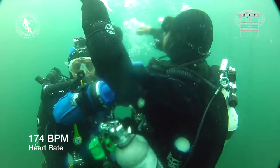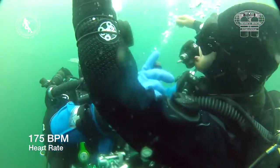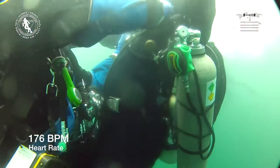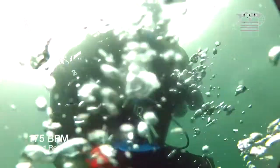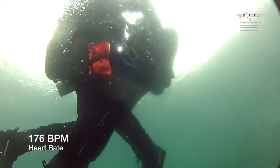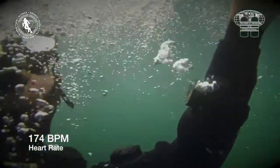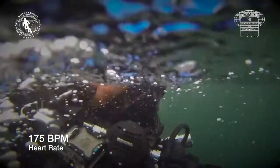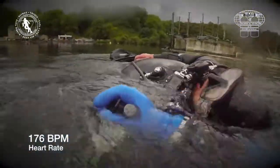The latest guidelines for diver rescue from the Undersea and Hyperbaric Medical Society state that the rescuer should give stationary rescue breaths and then tow without breaths to the nearest surface support. We chose to initiate the tow immediately in full kit to ensure maximum exertion.